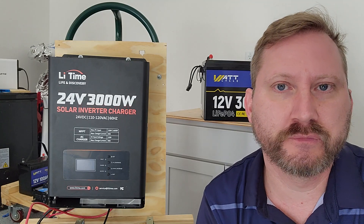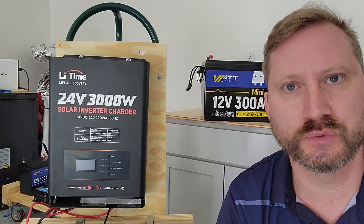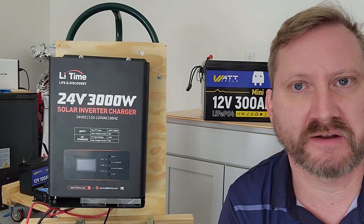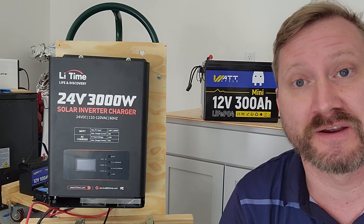Hey everyone, this isn't a build video, but I wanted to give you an update on two really cool sales that are happening this week for Black Friday, and let you know what my next build is going to be when I get back from Thanksgiving.